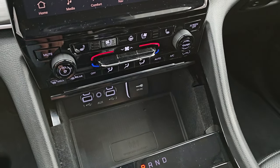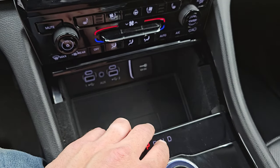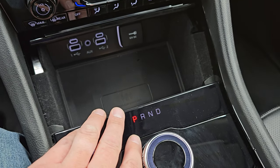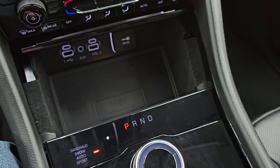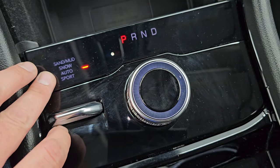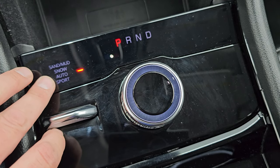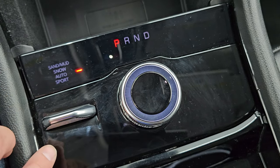Down here are more tactile volume, tune, and climate controls, including heated and cooled seat buttons and the heated steering wheel button. Down here are two USBs, two USB-Cs, an AUX jack, a 12-volt power point, and the wireless cell phone charge pad. You get different terrain settings — sand, mud, snow, auto, and sport — changeable with that flipper right there.